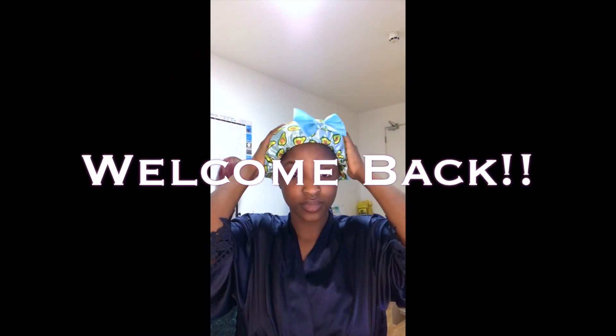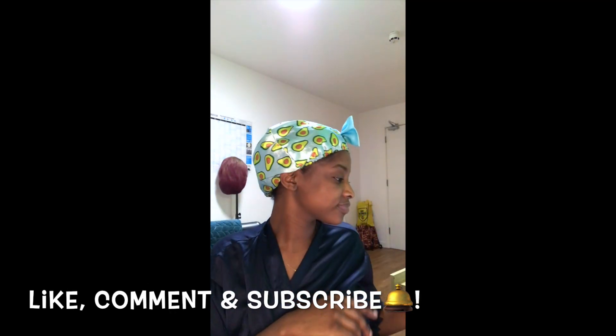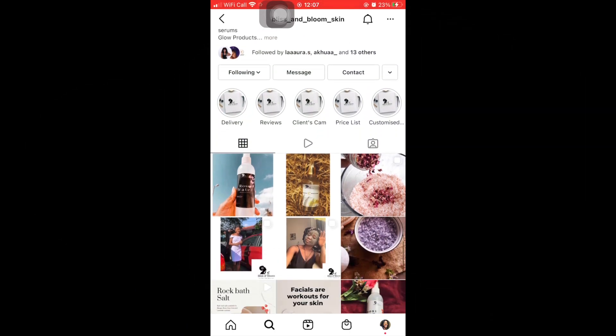Hi guys, welcome back to my channel! I know you guys have missed me, but today as promised I'm back with the skincare routine. As you can see, I'm holding these products from Bliss and Bloom.